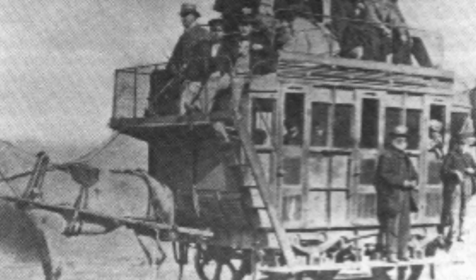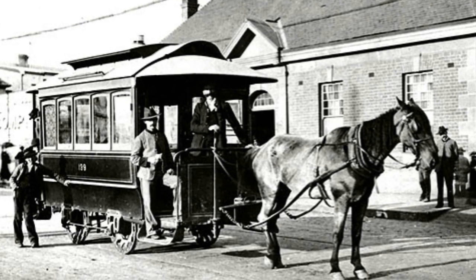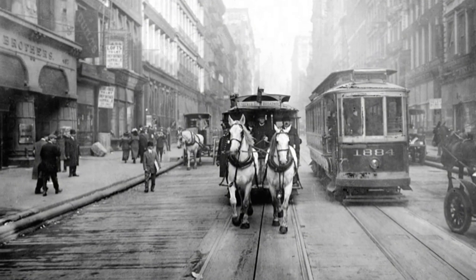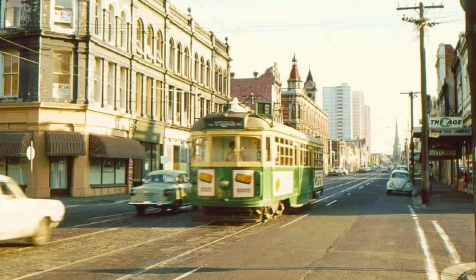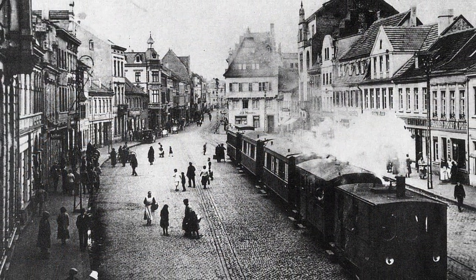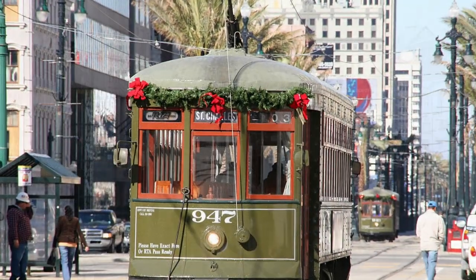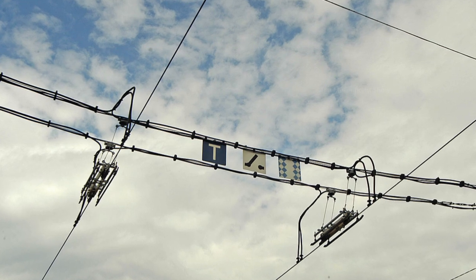The world's first passenger tram service was started in 1807 in Wales in the United Kingdom. At the start, horses were used to pull the trams and after a few years these tram services were started in a few other cities around the world. By the passage of time, trams operated by steam, coal, fuel, electricity, and battery were introduced.